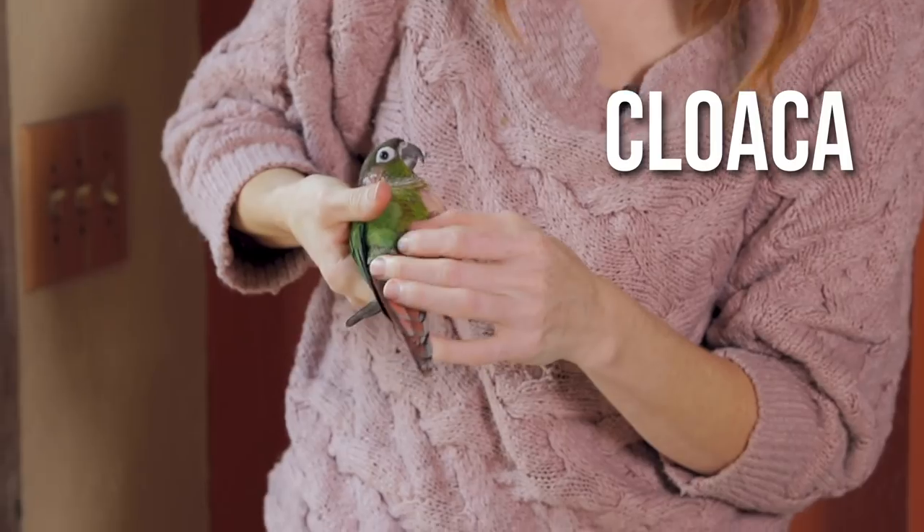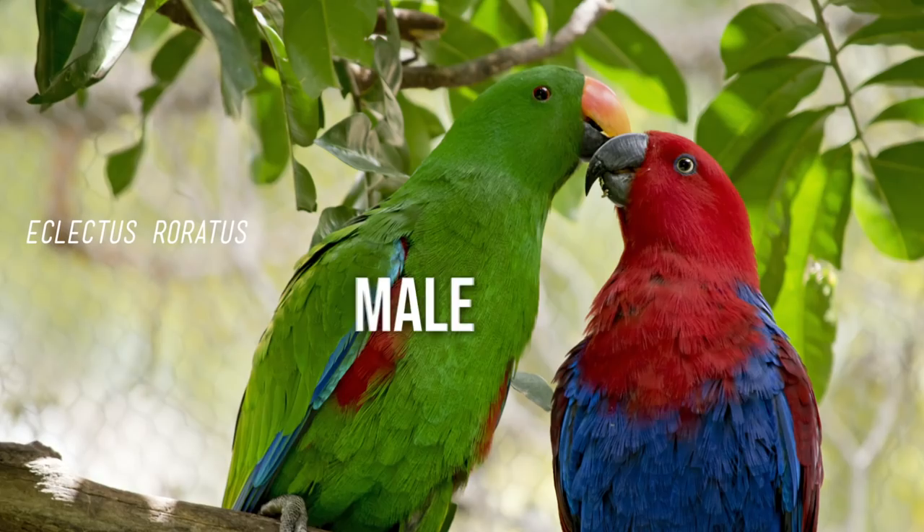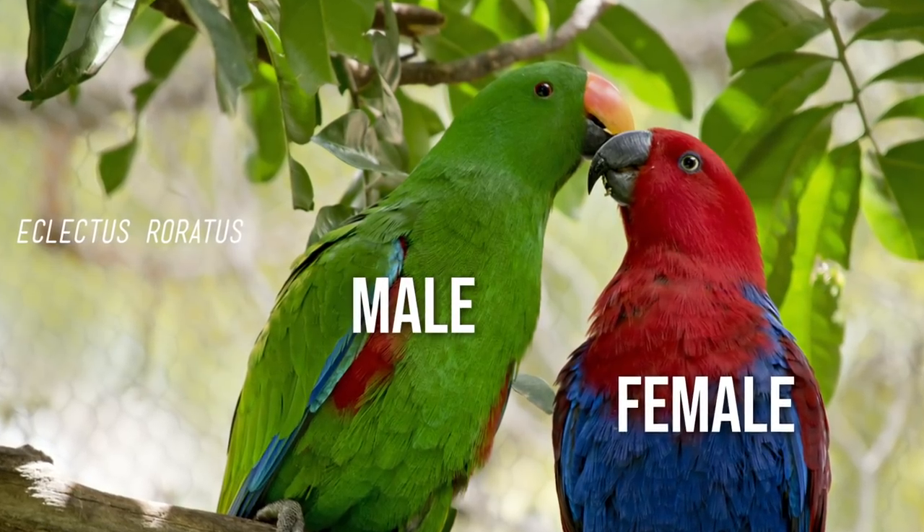Our last stop for parrot parts today is the cloaca. This is their everything hole — poop, urates, and uric acid all come out of the cloaca. It's also used for reproduction and egg-laying. Determining if your parrot is a male or female is difficult because they both have cloacas and nothing else visible. Some parrots have distinguishing colors on males or females that make it easy to tell, but most don't. If you want to know your parrot's sex and you can't tell by their colors, you can either get their DNA tested by sending in a blood or feather sample to a lab, or if your parrot lays an egg, you can be sure that they're a female. The cloaca should always have clean feathers around it, and you should barely be able to see it. If it's red, looks inflamed, there are large patches of bare skin around it, or if there's feces stuck to it, you need to see your avian vet.